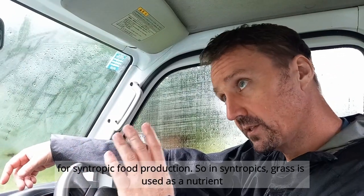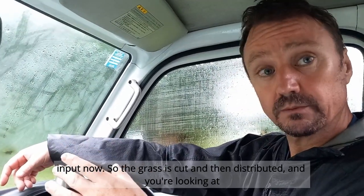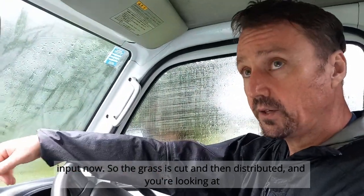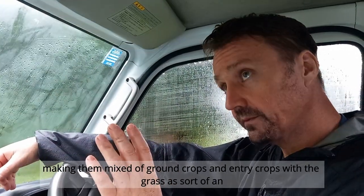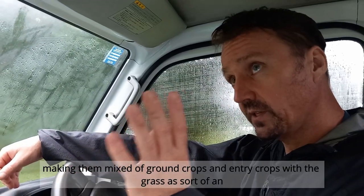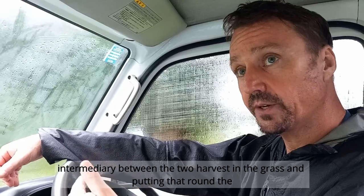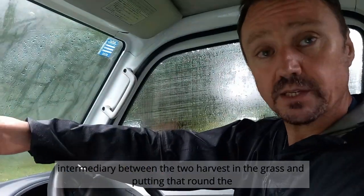In syntropics, grass is used as a nutrient input. The grass is cut and then distributed — you're looking at making a mix of ground crops and tree crops, with the grass as an intermediary between the two, harvesting the grass and putting it around the trees.